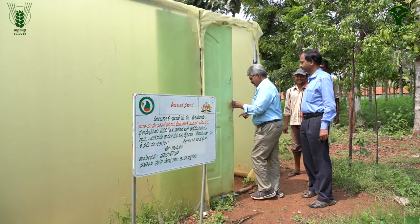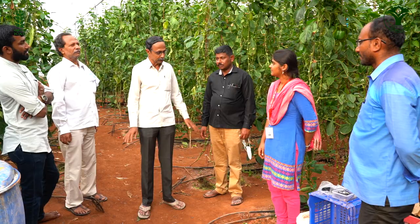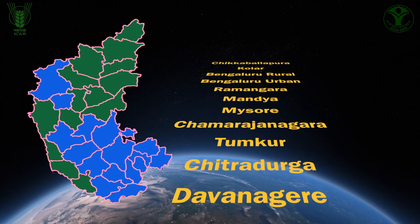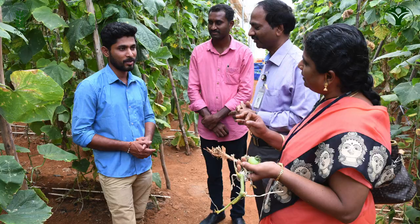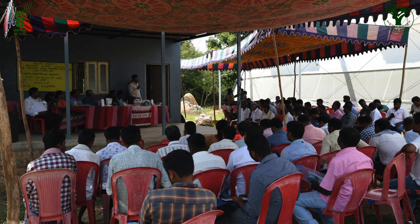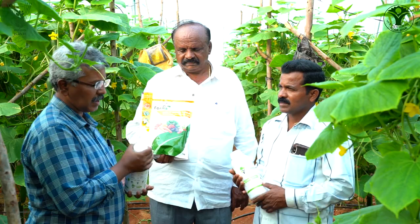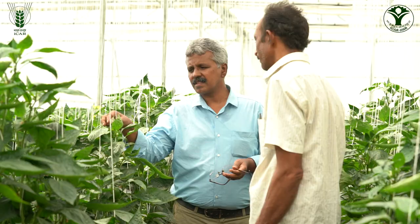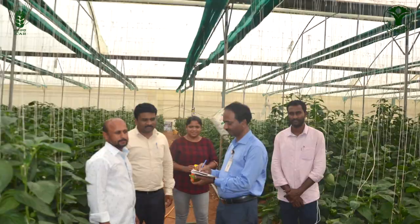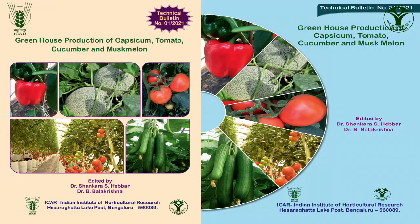Under the NHM project, the IPM package was demonstrated for the past two years in polyhouses of 32 farmers in 16 selected districts of Karnataka state. Farmers were equipped with the required knowledge and skill of IPM package through many trainings and other capacity building programs including individual advisory services through phone calls, on-farm diagnosis and advisory, WhatsApp calls, video capsules, audio messages and other specific literature on crop production and technology.